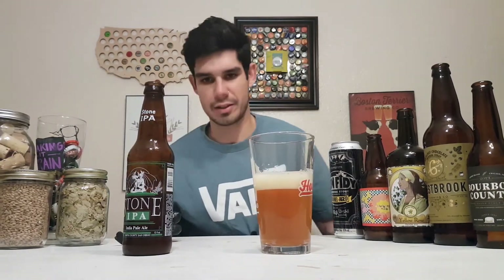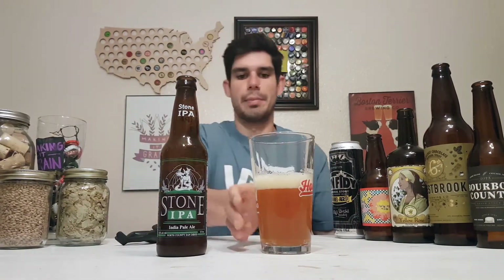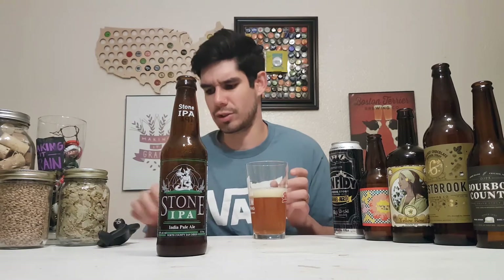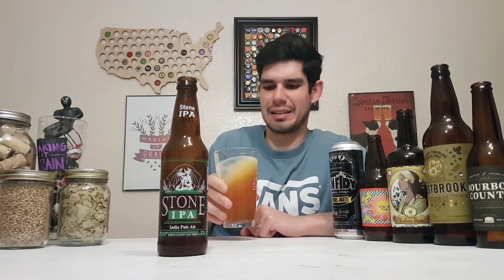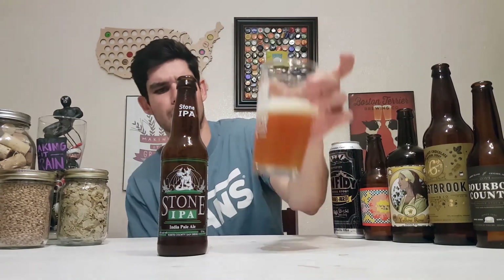They make great IPAs, they make the Arrogant Bastard, but this one particularly is a loved one from people that dig into Stone's stuff. Oklahoma just recently got these distributed — within the past two months — so we're gonna get into it.